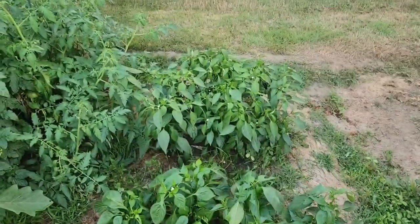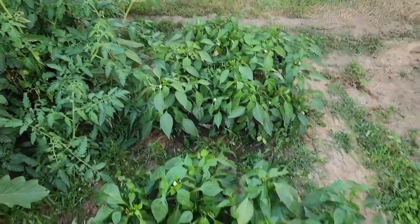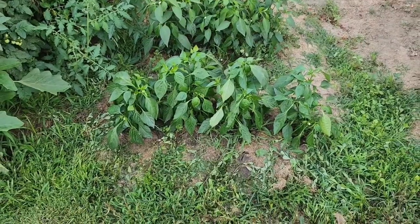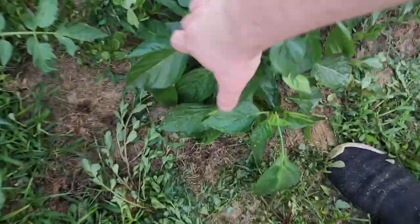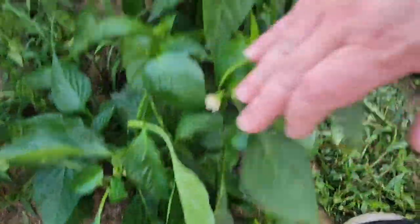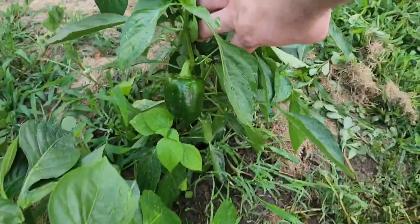Bell peppers and jalapeño peppers — we've picked 25 of those jalapeños so far. And the bell peppers are growing right there, we got one big one right there.